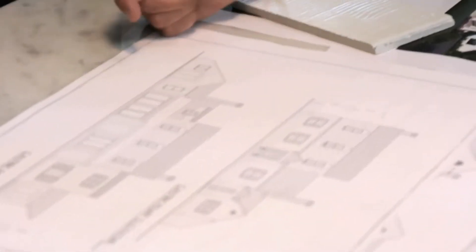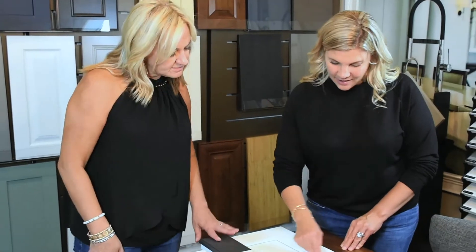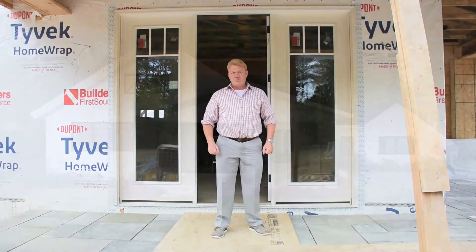And while all of this has been going on, Dawn, our interior designer, has been working with our clients to finalize selections, including things like flooring, paint colors, built-ins and moldings. All of this will be covered in our episode four.